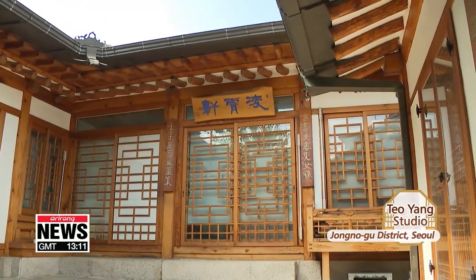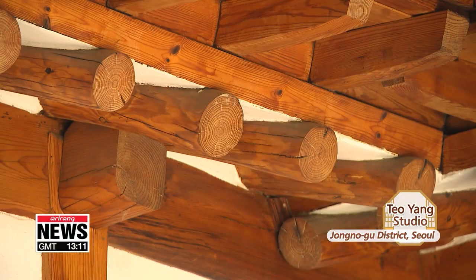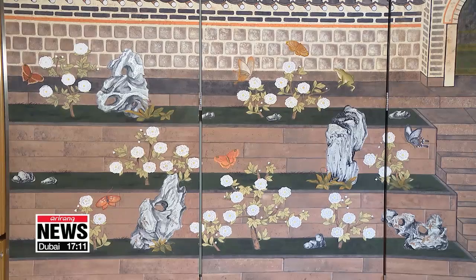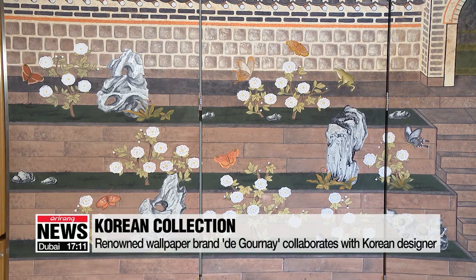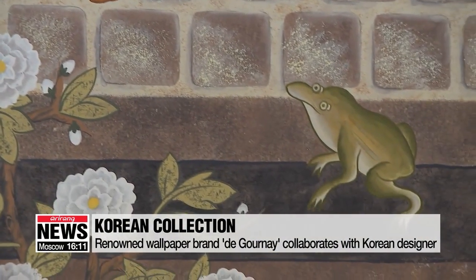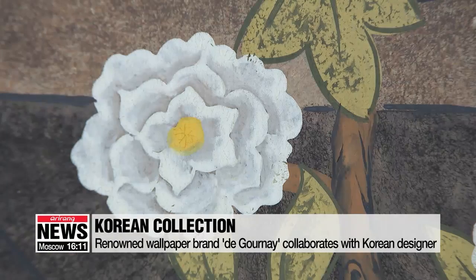In this traditional Korean house, there are two pieces of art showing the beauty of Korean heritage. They make up the first Korean collection from Degourne, a renowned brand expressing artistic trends on wallpaper and fabrics.